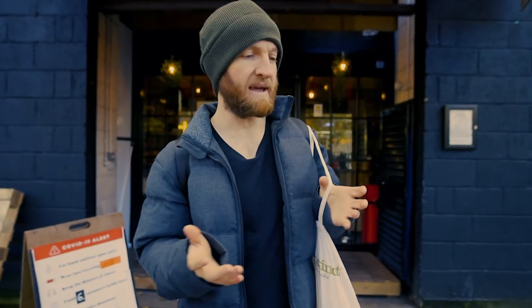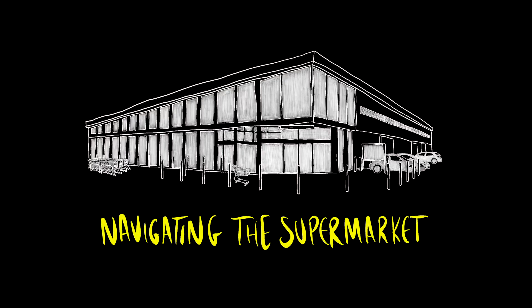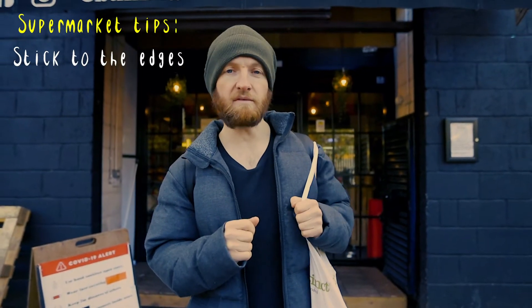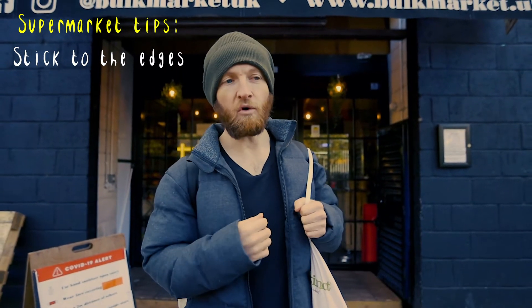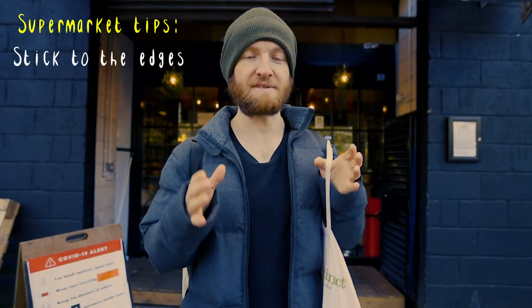If you don't have any of these shopping options near you, here are my top three tips for navigating the supermarket. Number one: stick to the edges. You'll notice that all of the loose fruits and vegetables, the butchers, the fishmongers, and the salad bar will all be found at the edges, with the plastic processed food in the center.